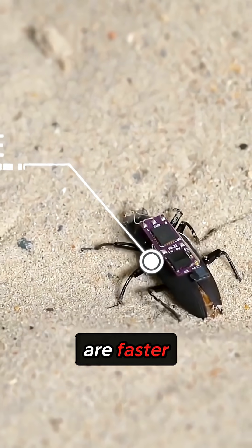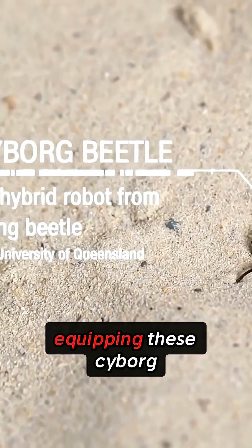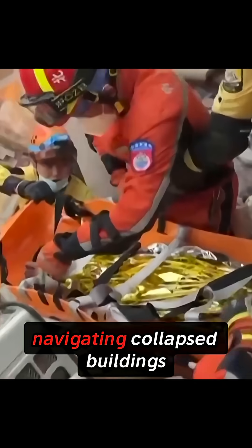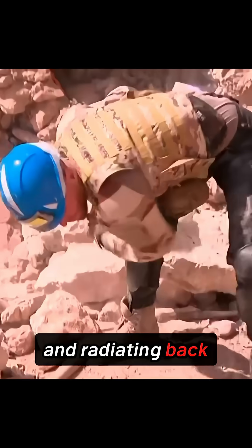These cyborg beetles are faster, more maneuverable, and way more efficient. The ultimate goal? Equipping these cyborg beetles with miniature cameras and deploying them in search and rescue operations. Imagine autonomous swarms navigating collapsed buildings, searching for survivors, and radiating back real-time footage to rescue teams. This could radically change emergency response times.